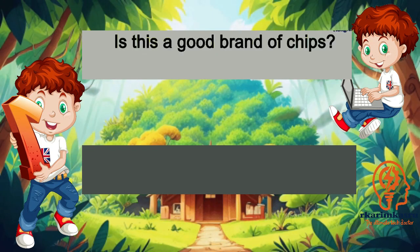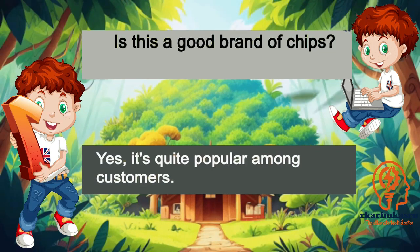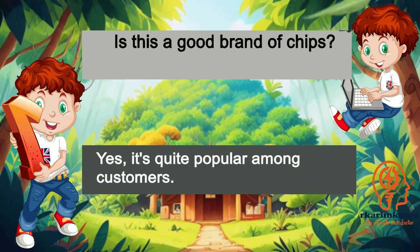Is this a good brand of chips? Yes, it's quite popular among customers.